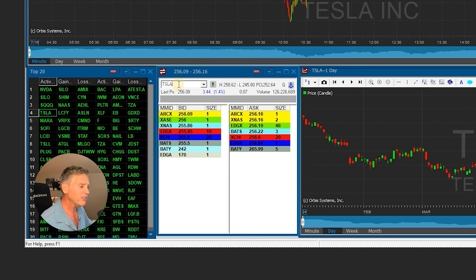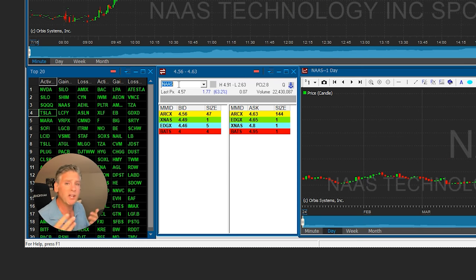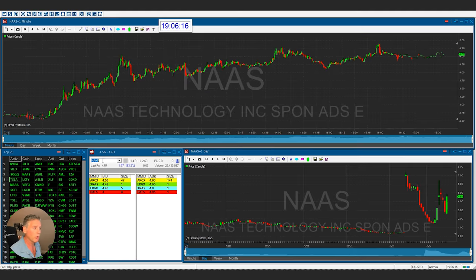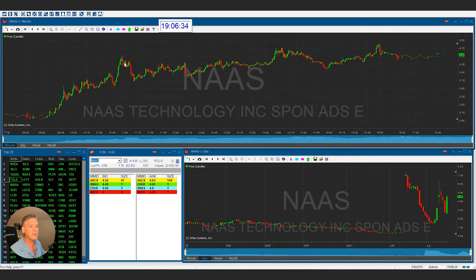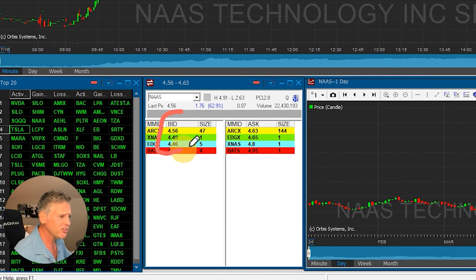But when you look at a stock that was moving today — like NAAS — I really don't care what the company does as a trader; all I care about is risk management. This stock is up 63% today. Look at the risk-to-reward: it ran from $2.75 and in about an hour and a half it ran to a whopping $4.57. The big thing isn't just that it's less expensive with great volatility — the big thing is the spread. You've got $4.56 versus $4.63.